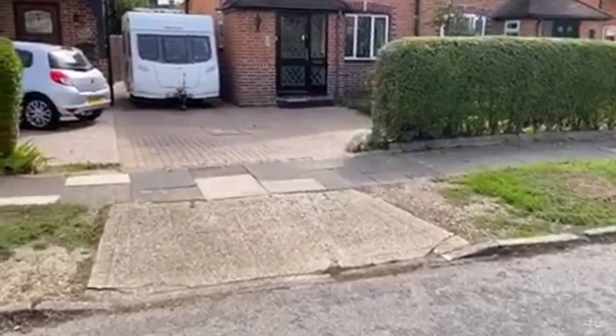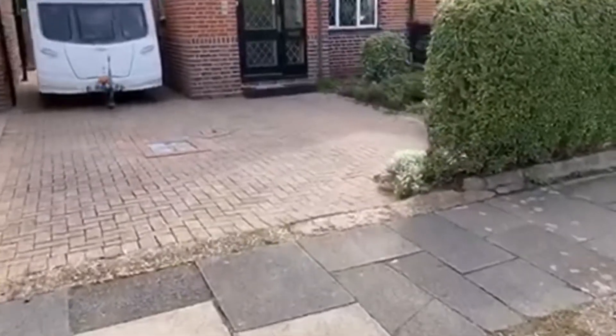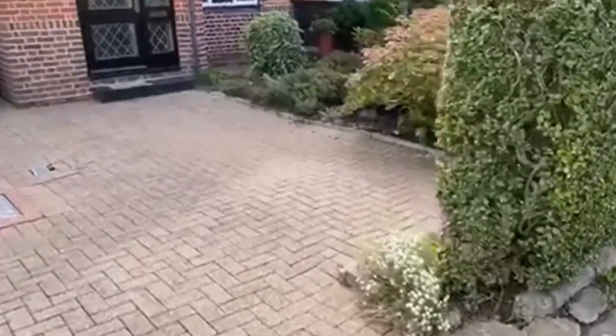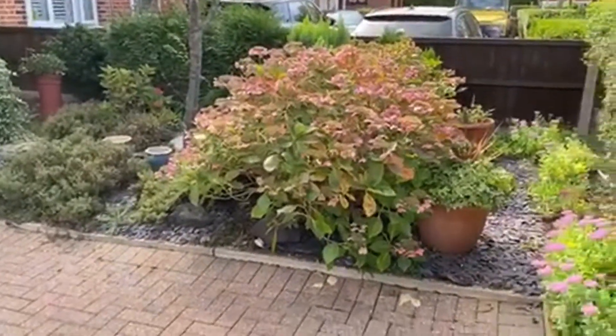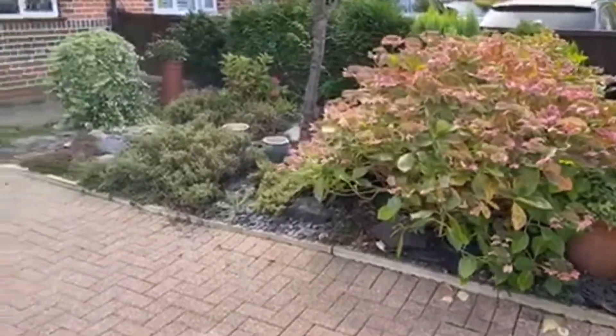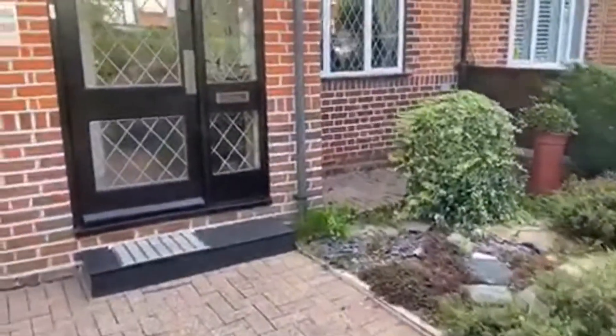First of all we've got a shared driveway, but most vendors down here pave off the front so you can park a car there no problem. We do have a garage down the side and there's some front garden here that you could pave into if you wanted further parking — a lot of the neighbours have already.